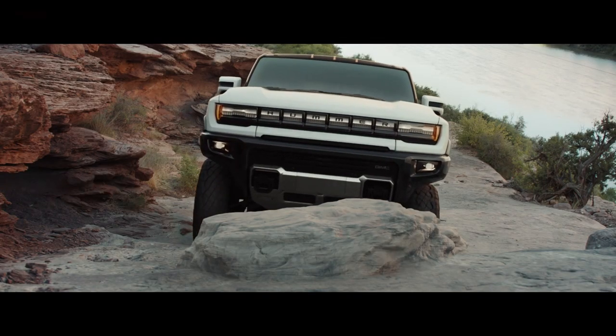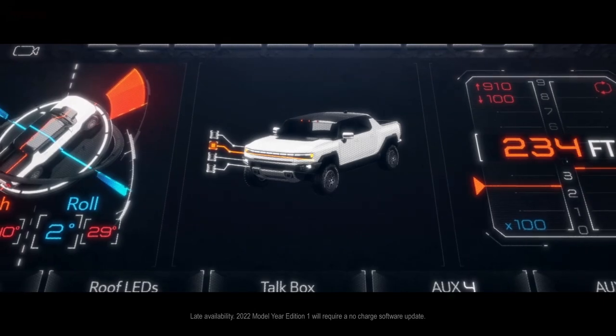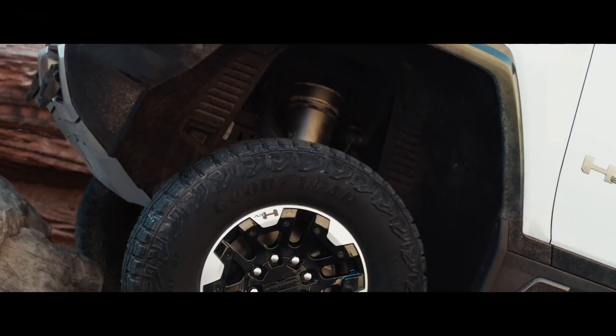The whole vehicle is supposed to just kind of hunker down. It's supposed to give you visual cues on the inside and actually accelerate in a huge, fast way.